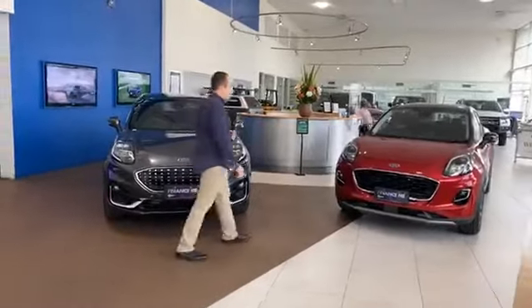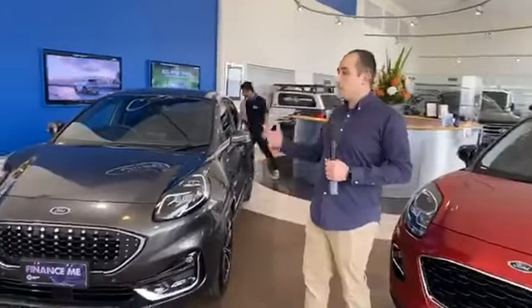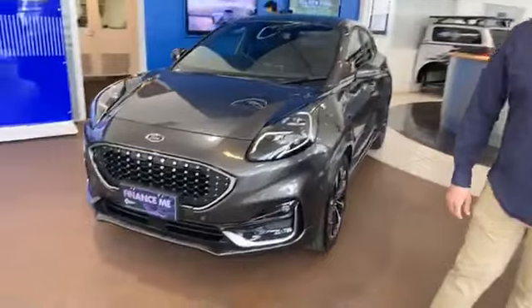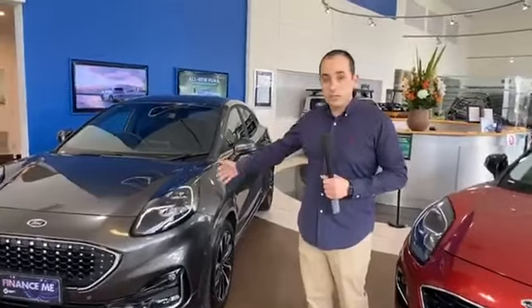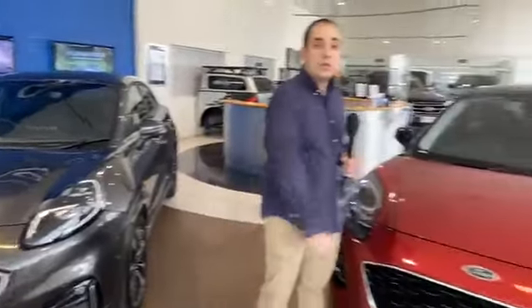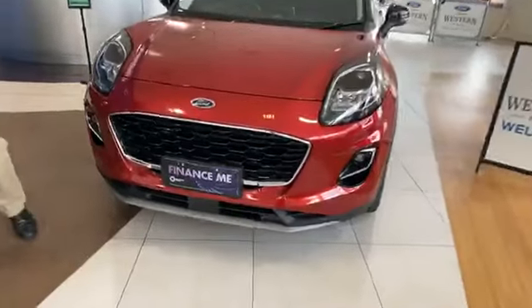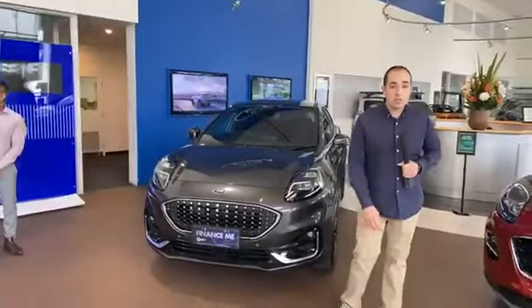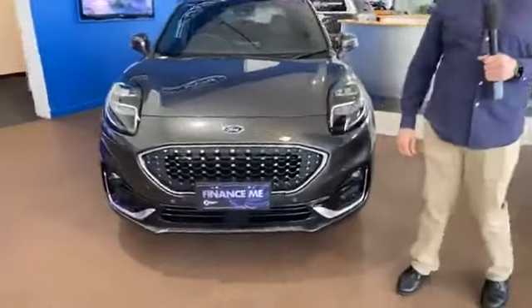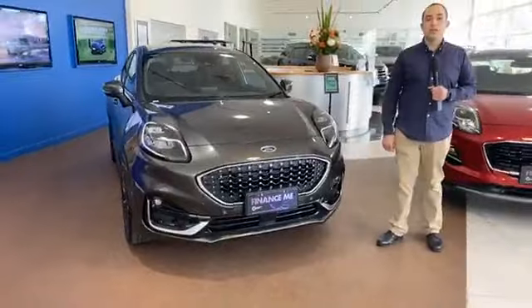Some of the things we're going to go through tonight regarding the Ford Puma are the effortless styling, the sporty performance, and some of the latest connectivity and technology. What we have in front of us is a Puma ST Line V and a Puma. The Ford Puma starts at $31,990, the Puma ST is $33,990, and the Puma ST Line V is $36,990 drive away.